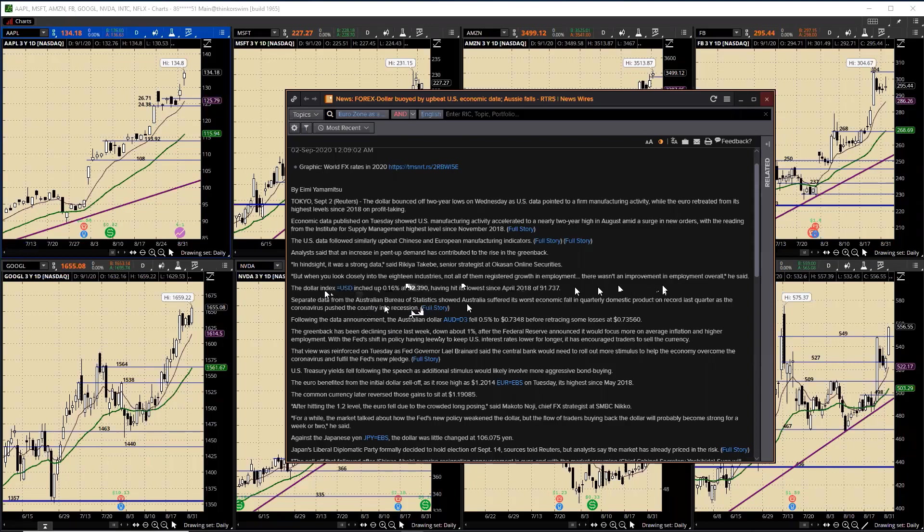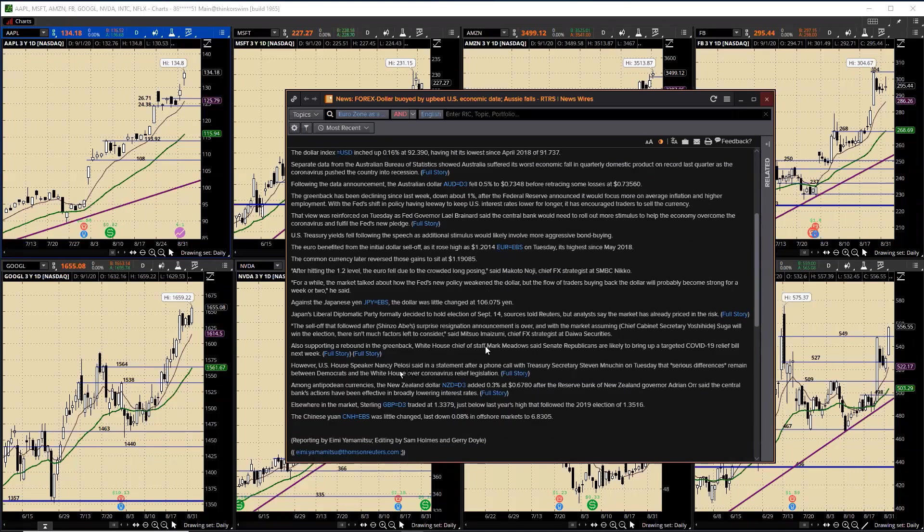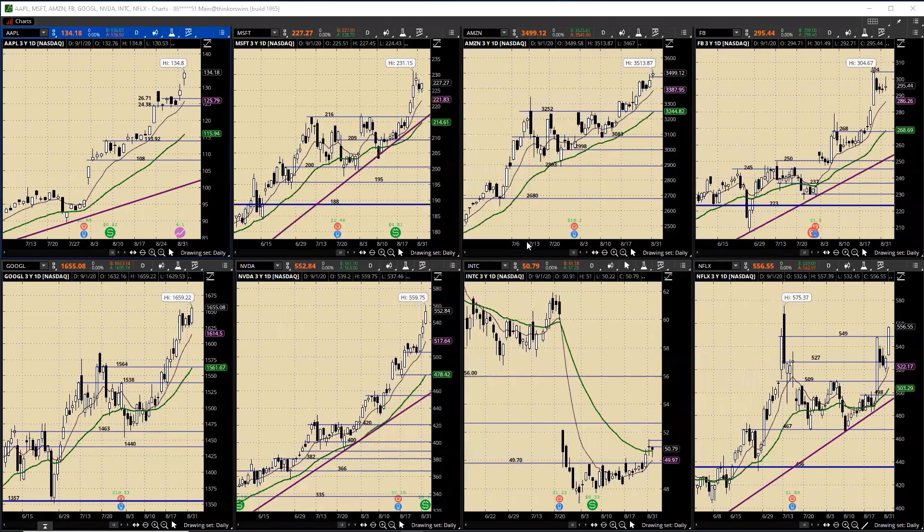Separate data showed Australia suffered its worst economic contraction on record last quarter. The greenback has been declining since last week, down about 1%, after the Federal Reserve announced it would allow for an average inflation target and higher employment, leaving U.S. interest rates lower for longer. That was reinforced as Fed Governor Lael Brainard said the central bank would need to keep stimulus rolling. Also supporting the rebound, White House Chief of Staff Mark Meadows said Senate Republicans are likely to bring up targeted COVID relief. We'll move into the analysis.